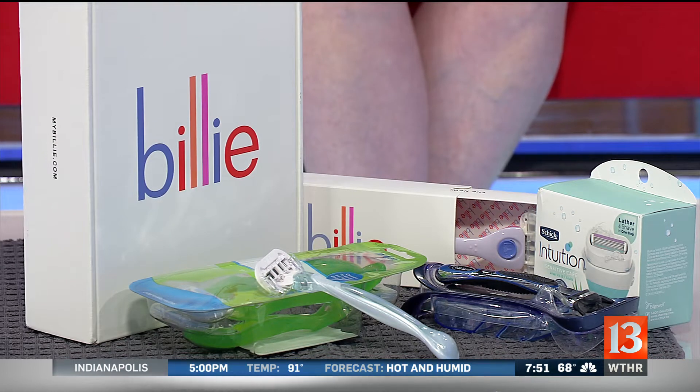It has a $9 price tag, and that includes a razor with two handles and a magnetic clip that makes it hook to your shower wall, and you can choose the color. So if you have multiple people in your household who need a razor, you can keep them separate — everybody knows which one is theirs. Then you can choose one, two, or three-month extra shipping options. You just really want to pay attention to what's auto-shipping.